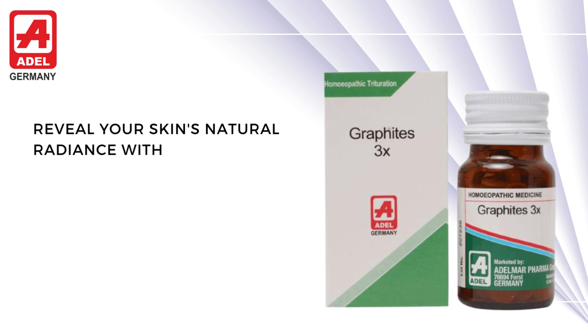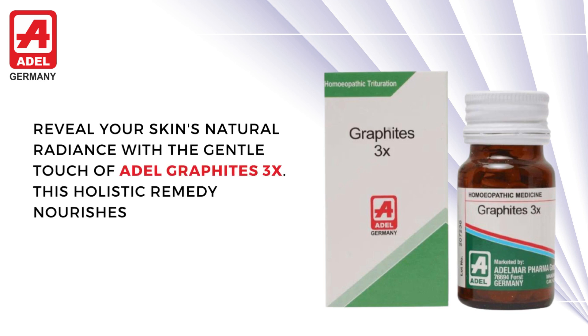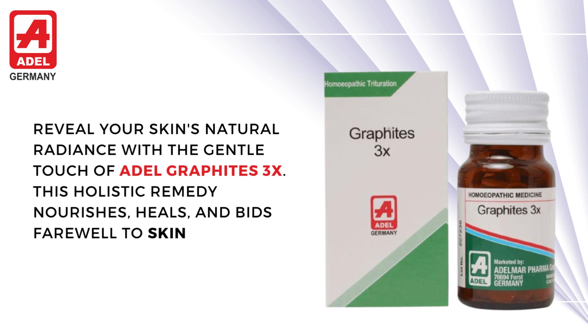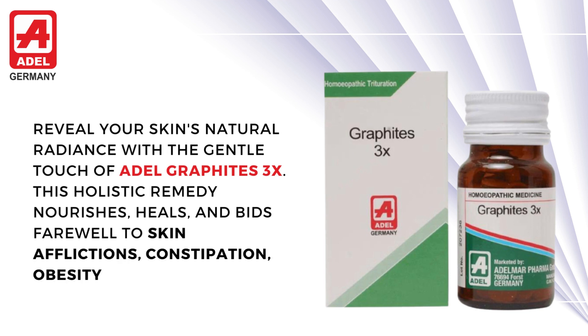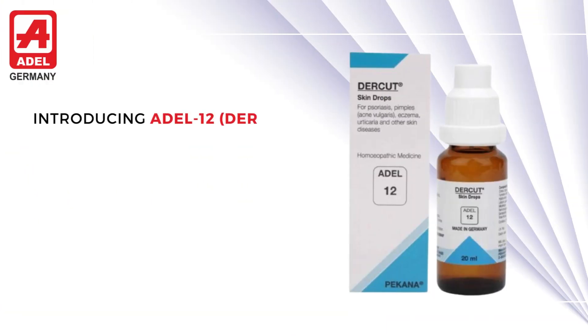Reveal your skin's natural radiance with a gentle touch of Adil Graphites 3X. This holistic remedy nourishes, heals, and bids farewell to skin afflictions, constipation, obesity, and erysipelas.